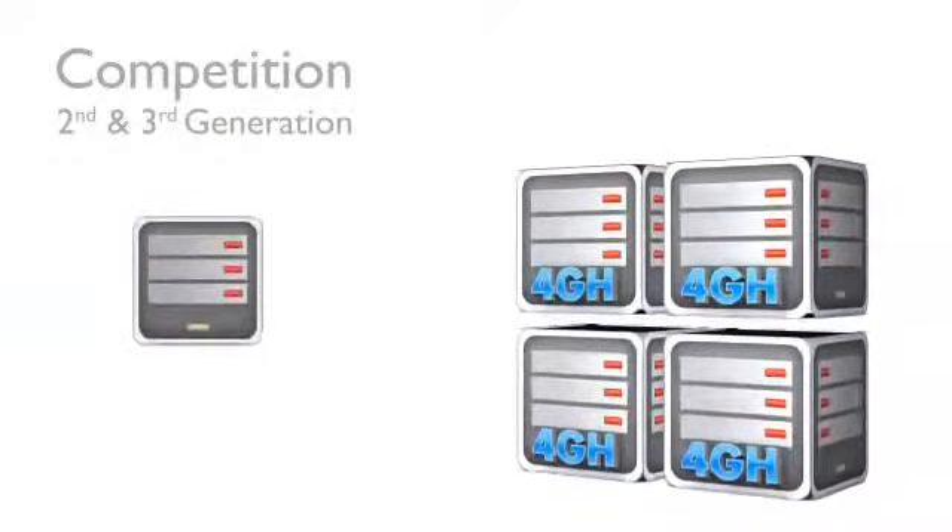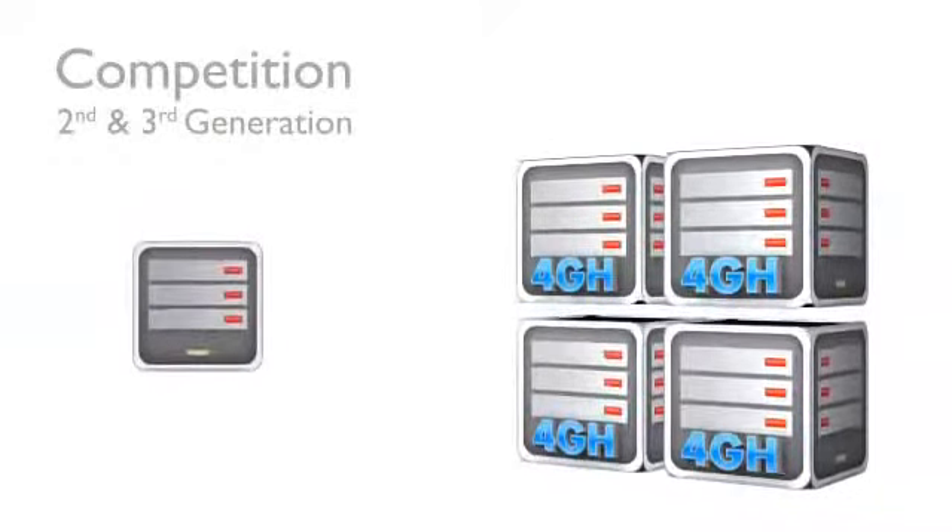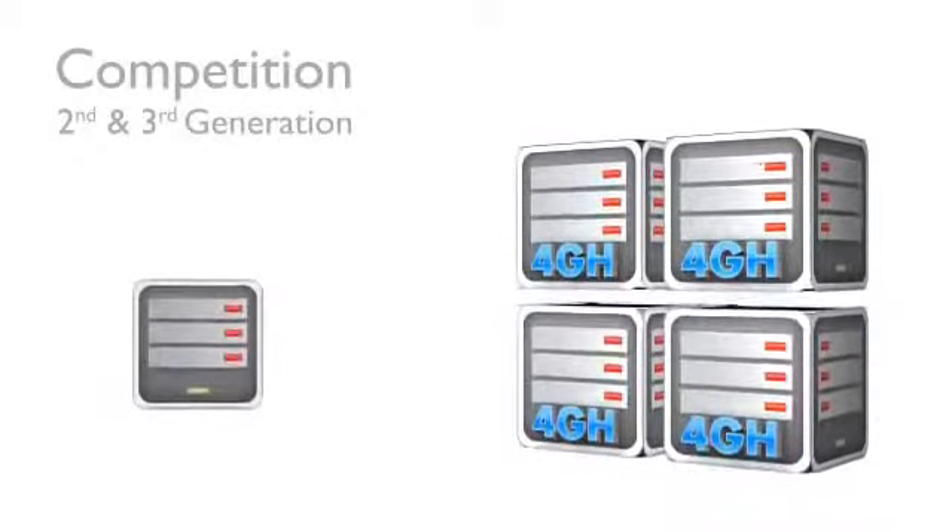While our competitors are still offering second or third generation hosting plans, we are making tomorrow's technology available today.